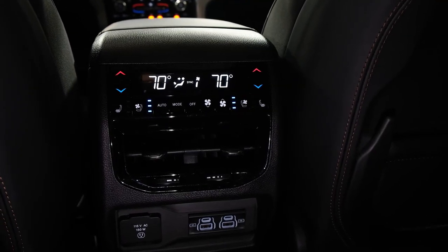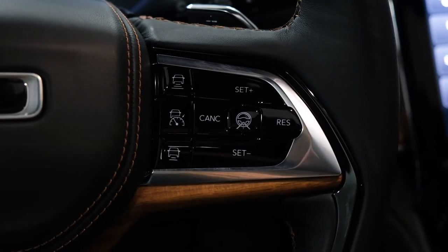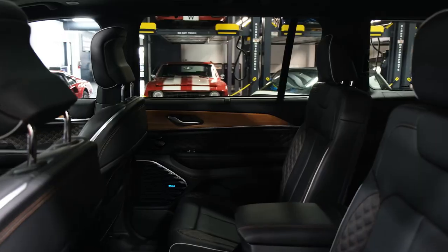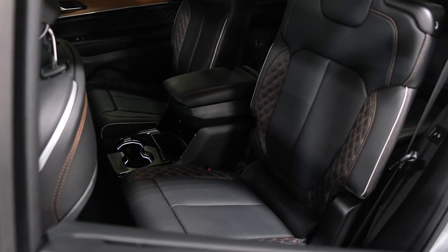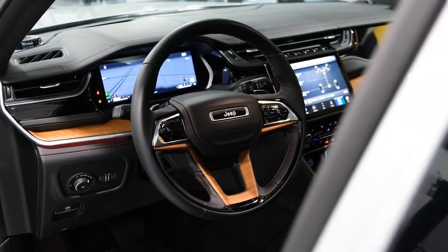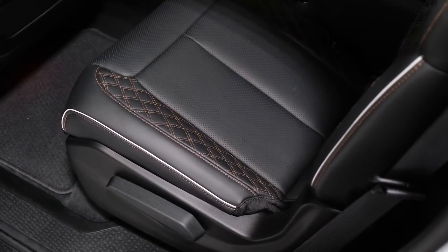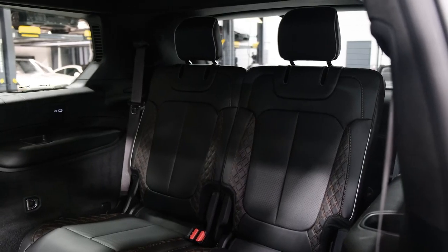Like the last-generation Grand Cherokee, the new one is powered by either a 293-horsepower 3.6-liter V6 or a 357-horsepower 5.7-liter Hemi V8. Jeep also offers its plug-in hybrid 4xe powertrain, which consists of a turbocharged 2.0-liter inline-four and an electric traction motor, delivering a combined 375 horsepower and 470 pound-feet of torque. The hybrid's motor is juiced by a 14.0-kilowatt-hour battery pack. Rear-wheel drive is standard with the base V6, but all-wheel drive is standard on most Grand Cherokees.